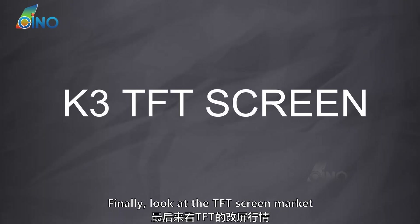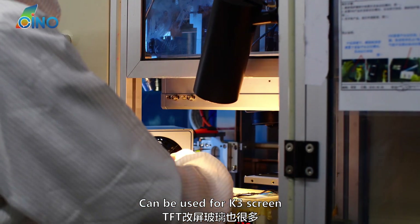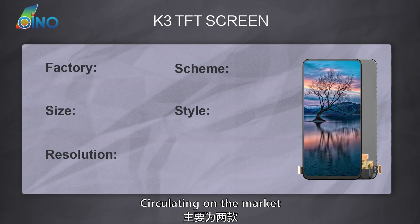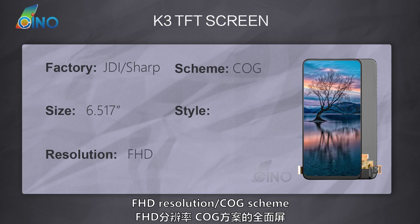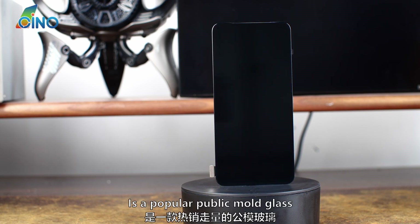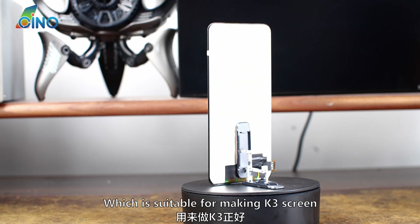Finally, look at the TFT screen market. Same as OLED screens, there are many TFT screen glasses that can be used for the K3 screen. There are mainly two TFT screens of K3 circulating on the market: screens made by JDI and Sharp's glass, which is a full screen with 6.517 inch, Full HD resolution, and COG scheme. This 6.517 inch glass is a popular public mold glass, with many upstream glass factories having this size, making it suitable for producing K3 screens.